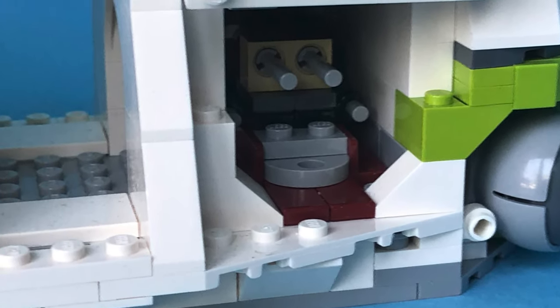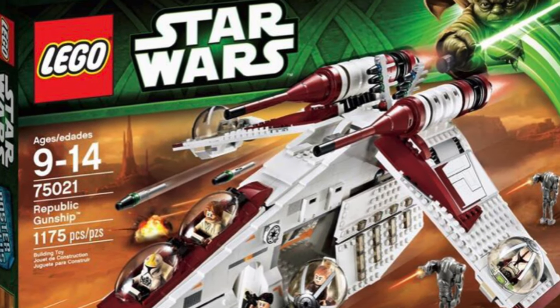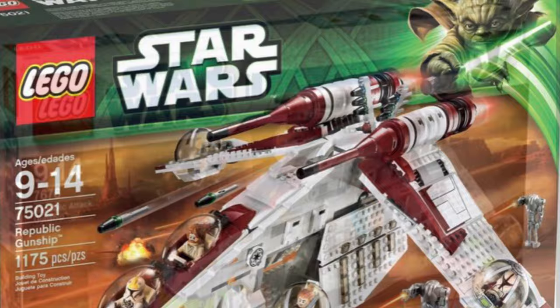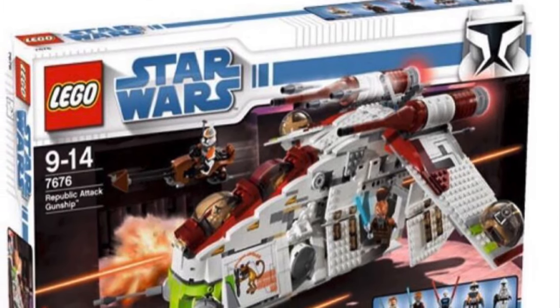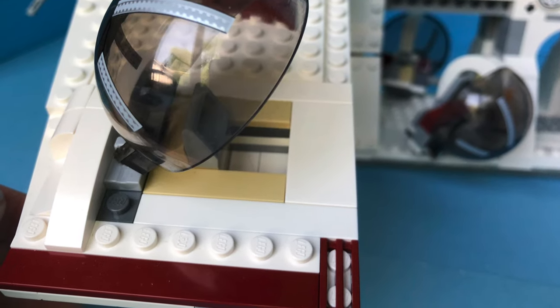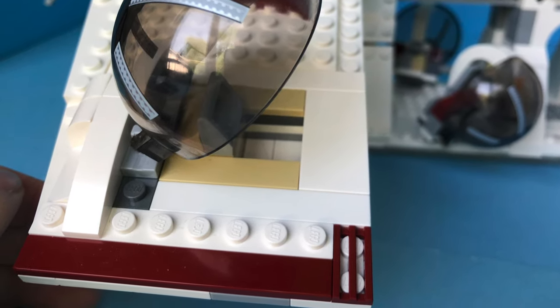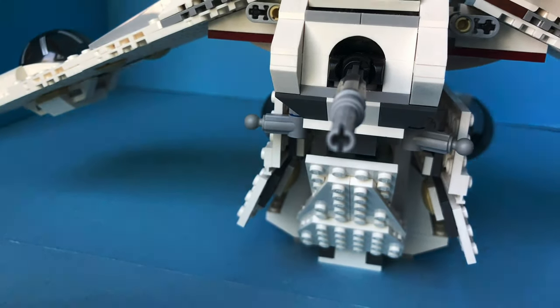I feel like this set could use another feature like sliding doors in the front instead of those big guns. This version takes place on the Battle of Geonosis, unlike the Clone Wars variant that came out in 2007 — I might actually like that one better. Either way they both go for about $400. Let me know in the comments which gunship you would have preferred.